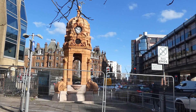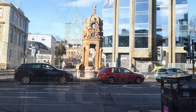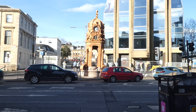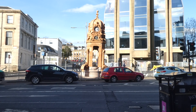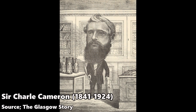On the corner of Sauchiehall Street and Woodside Crescent stands — or leans — the Cameron Memorial Fountain. Glasgow's very own leaning tower was built in 1896 in memory of Glasgow politician, newspaper owner, and campaigner for temperance, Sir Charles Cameron. Ironic that an anti-alcohol campaigner should have a drunk memorial.